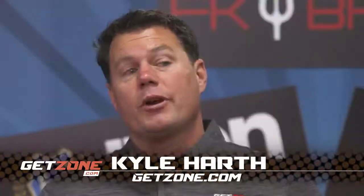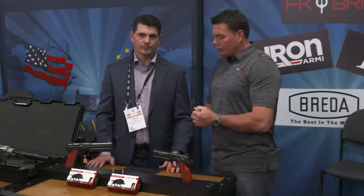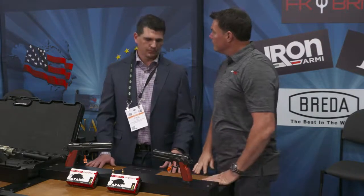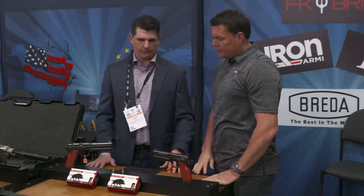Hey, this is Kyle with GitZone. We're going to take a look at a kind of an interesting new pistol, so why don't you walk us through this and tell us what we're looking at here. This is the 7.5 FK Brno. It's made in the Czech Republic.